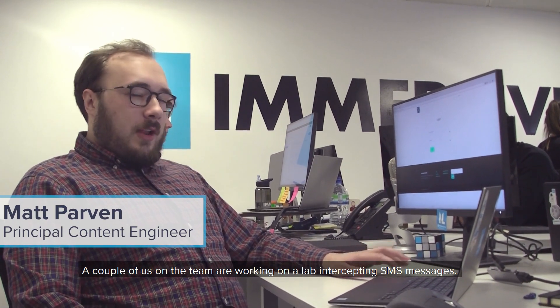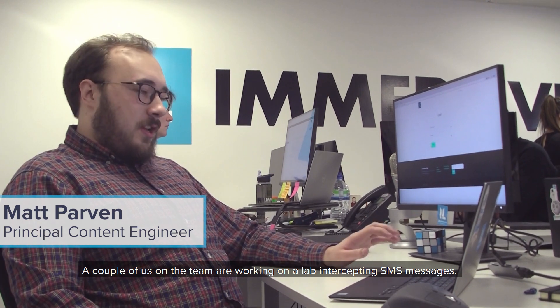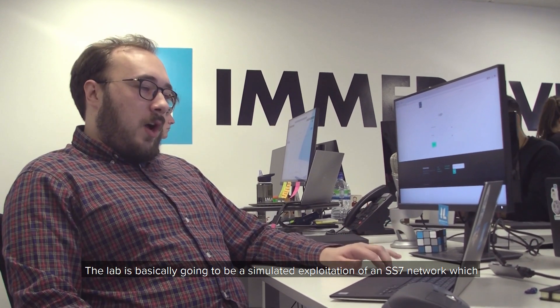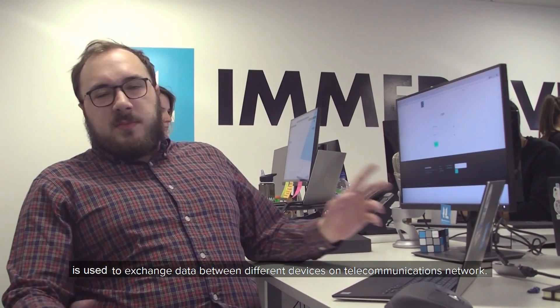A couple of us on the team are currently working in the lab, intercepting SMS messages. The lab is basically going to be a simulated exploitation of an SS7 network, which is used to exchange data between different devices on the telecommunications network.